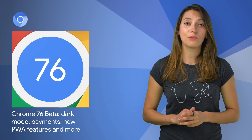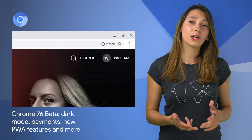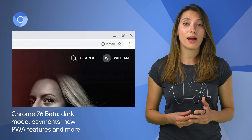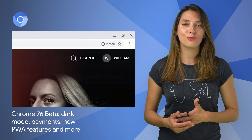Chrome 76 Beta was released, bringing a large set of features: dark mode, improvements to the Payments API, an easier way to install progressive web apps on desktop, an increase in web APK update frequency, and more. For an extensive list of features, head on over to the post.